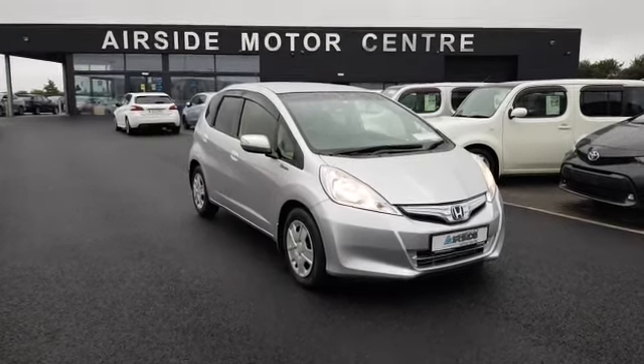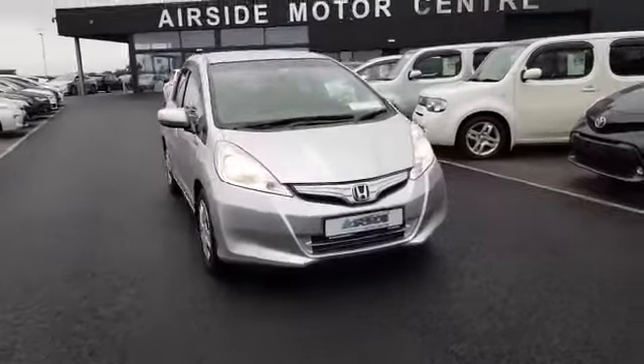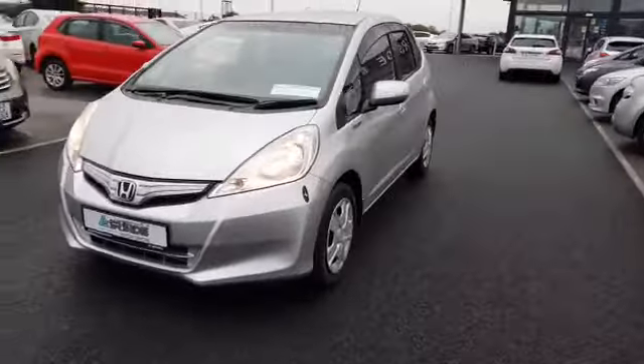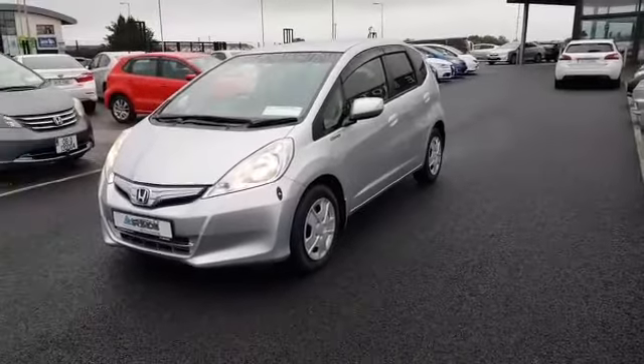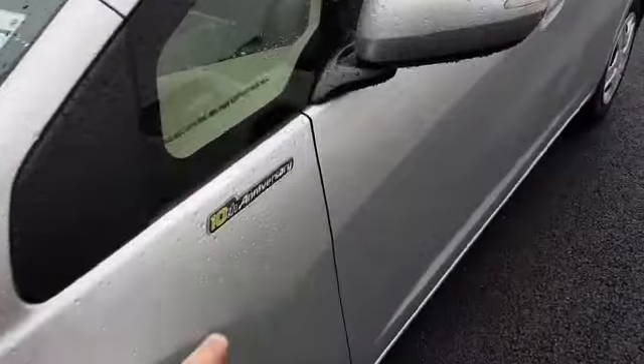Hi guys, it's Stephen here, welcome to Airside Motor Centre. Just going to give you a walk around this 2012 Honda Fit. It's a 1.3 self-charging hybrid. It's in really good condition inside and out. This is the 10th anniversary edition, as you can see here.